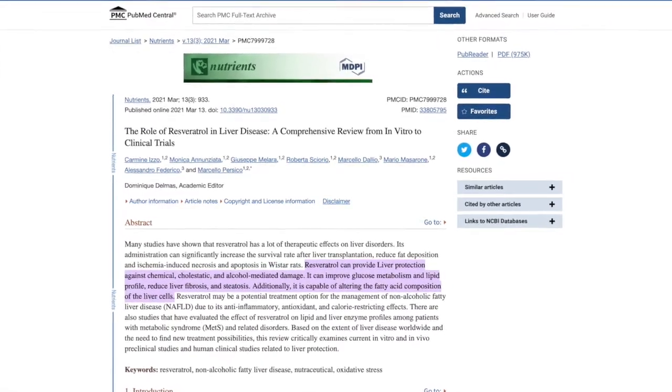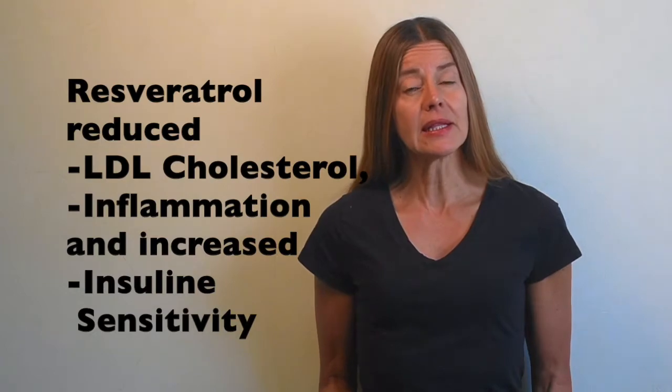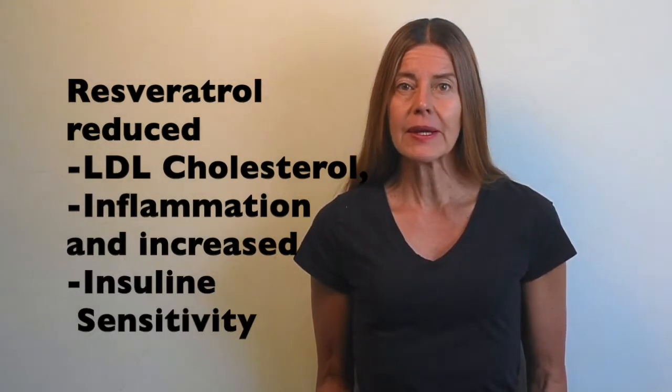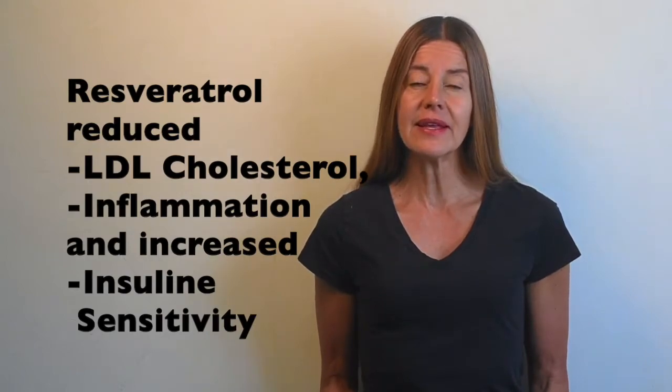In another study, patients with non-alcoholic fatty liver disease were given up to 300 and 500 mg of resveratrol a day for 3 months, and they showed a decrease in LDL or bad cholesterol levels, a reduction in inflammatory markers, and increased insulin sensitivity.